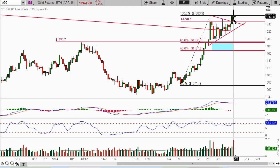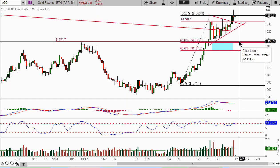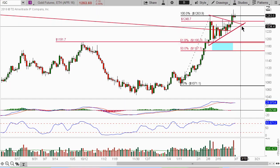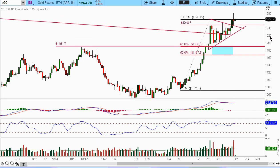Last Friday it kind of finished up with a little bit of a spinning top, a possible topping candle. We'll probably see a little pullback. I do expect to see maybe a retest down here at 1191. But right now I'm not going to be chasing after that. I have put up a little bit of a triangle here, so you can look at this as a little bit of a flag or a pennant or whatever you want to call it.